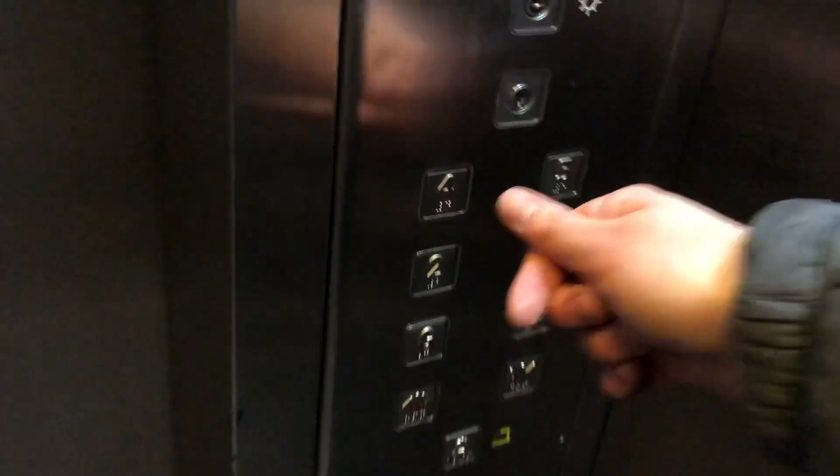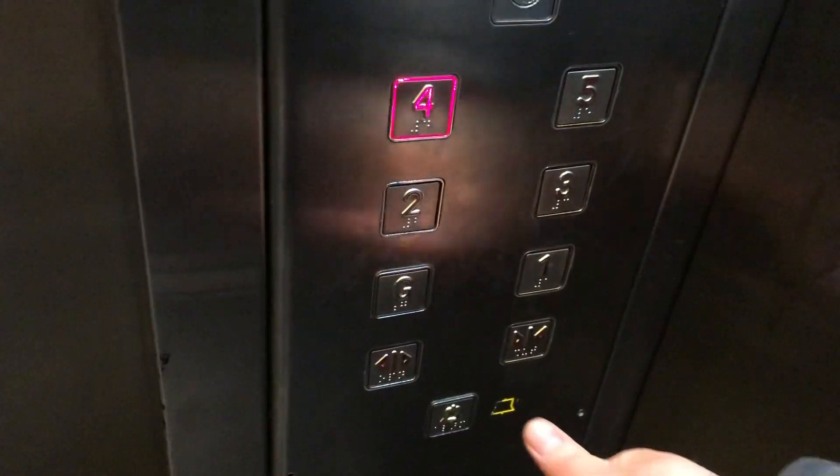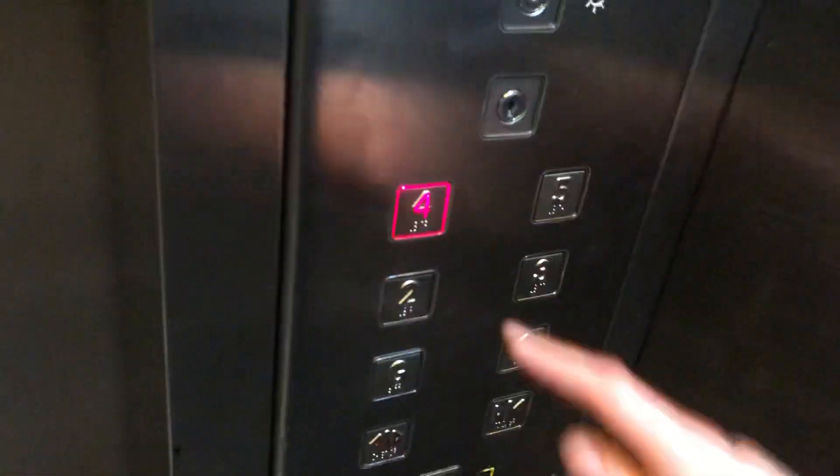These are the lifts at the Spenser Centre Car Parking Kidderminster. It's this one. Got to four. Going up. These are quadrant lifts. Capacity 10 persons, 680 kilograms.